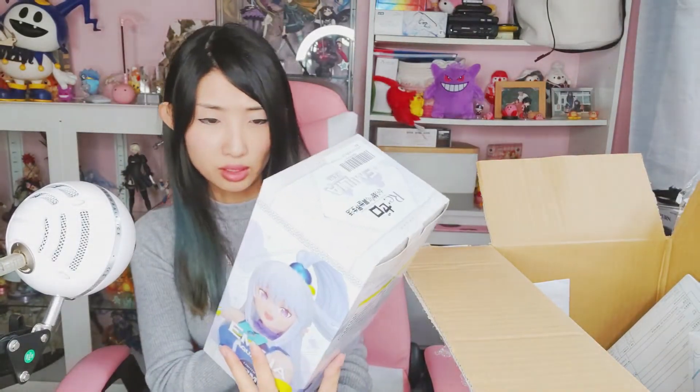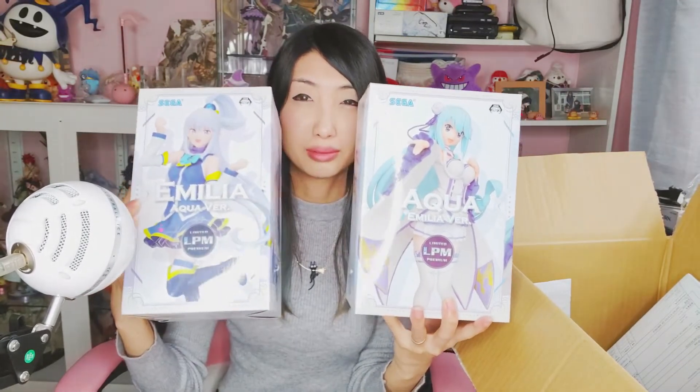My husband picked up Emilia — a character from the Re:Zero series that's quite popular in Japan — dressed as Aqua from KonoSuba, and also Aqua dressed as Emilia, so they're cosplaying as each other. I've decided that going forward I'll do figure reviews on a separate channel, since not everybody seems interested in figures based on the views I get, unless it's a really popular one like the NieR figure.